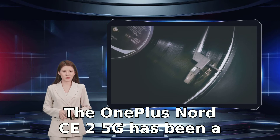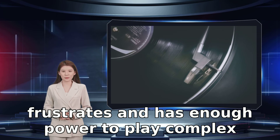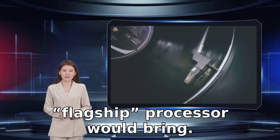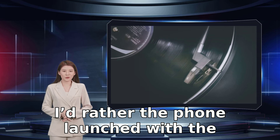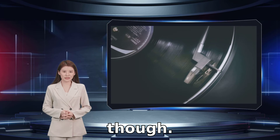The OnePlus Nord CE 2 5G has been a solid, easy-to-live-with partner over the past few days. It's peppy enough that it never frustrates and has enough power to play complex games, all without the impact on price that a flagship processor would bring. I'd rather the phone had launched with the latest version of Android installed, though.